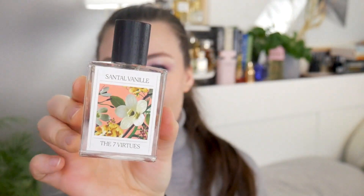Today I wanted to share with you a comparison review of a very new perfume that just came out by The Seven Virtues, and that is Santal Vanille right here. Here it is — here's the beautiful bottle.